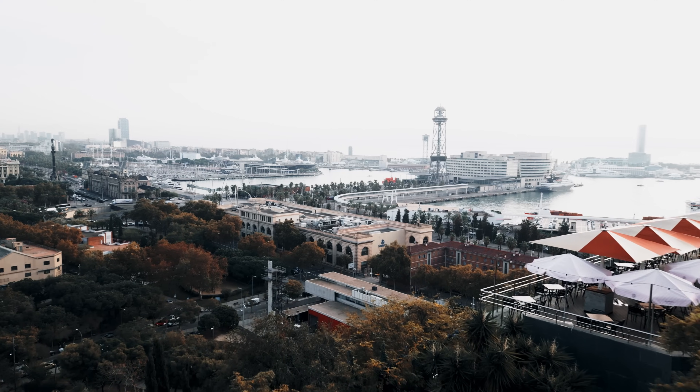Hi guys, I'm here in Barcelona. Today we'll be doing a studio tour of an architectural visualization studio called Playtime.